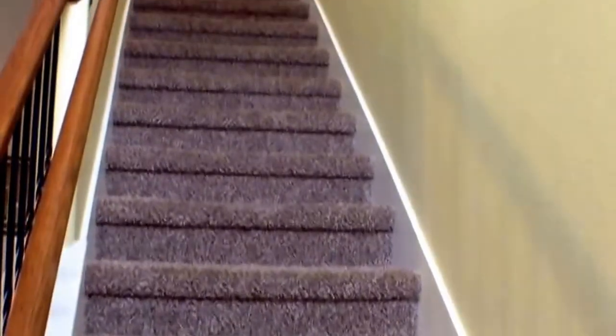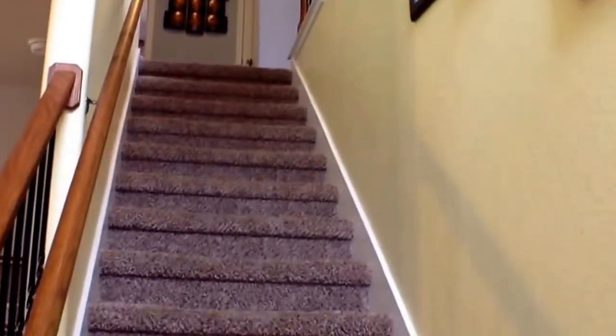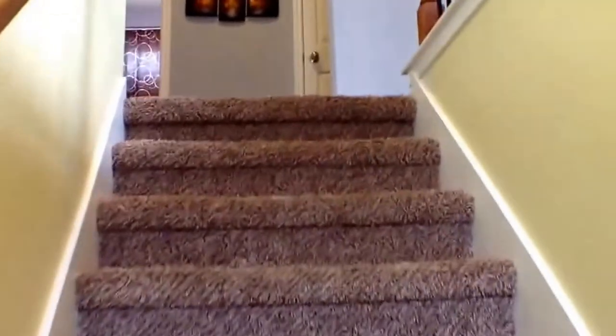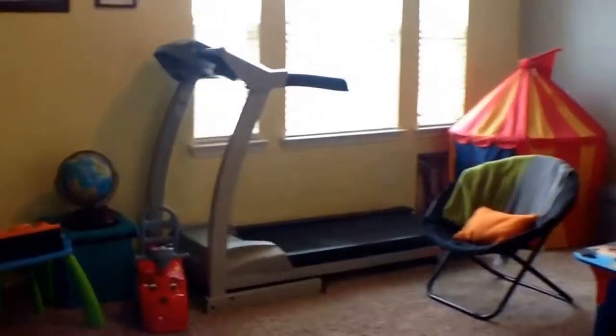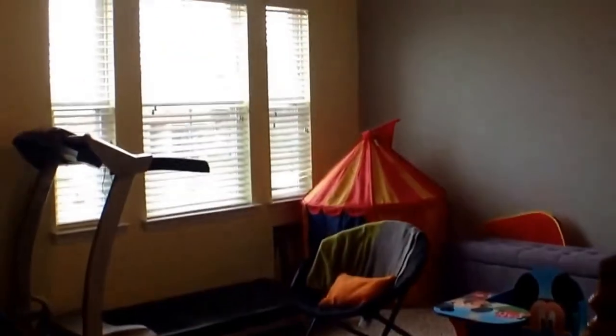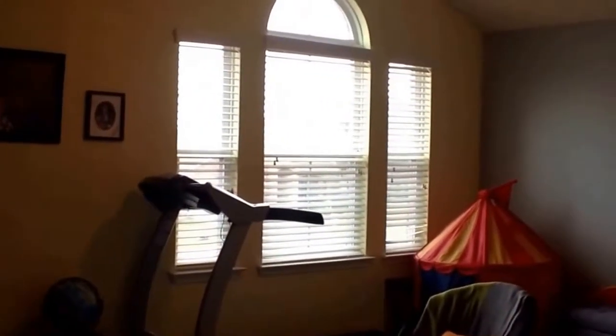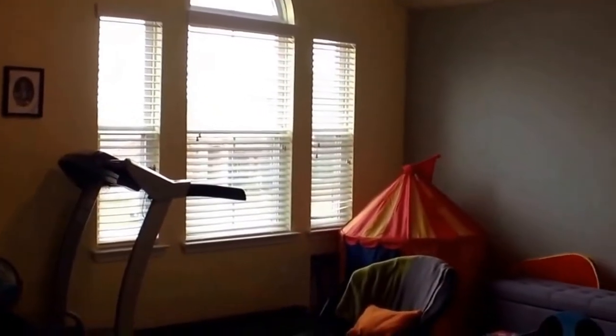We'll take you up to the second floor, which is the area where our second or third living space is located, and all of our bedrooms. Try not to wiggle you around too much as I take you up these stairs. And here we have our loft living area. The homeowner is using it as a gym and a play area for the kids. Again, we've got nice tall ceilings up here, and we've got a nice vault that goes through this entire end of the second floor.